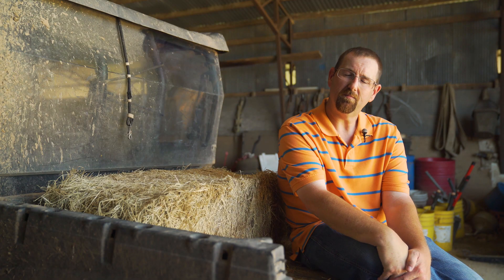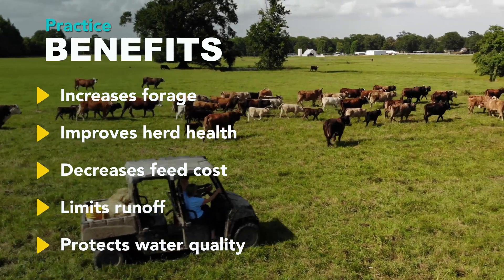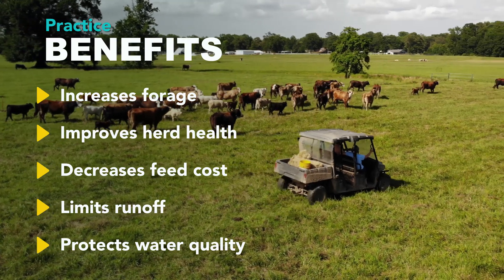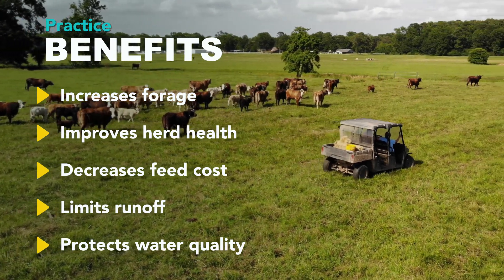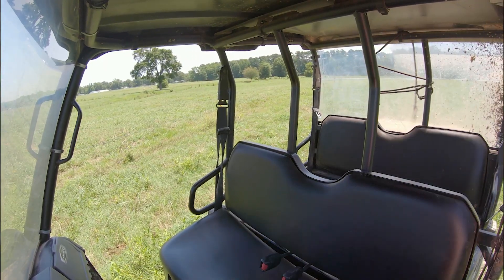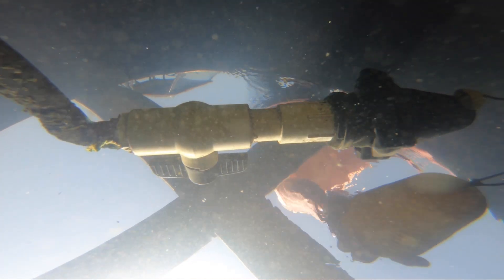The benefits of this practice for the producer include the increase in forage, herd health, and decreased feeding cost. There are multiple reasons that a producer should be interested in prescribed grazing. A lot of the practices that you establish require a pretty big investment, but there are cost share programs that will help through NRCS if you establish these practices according to their standards and specifications, which is just the best way.